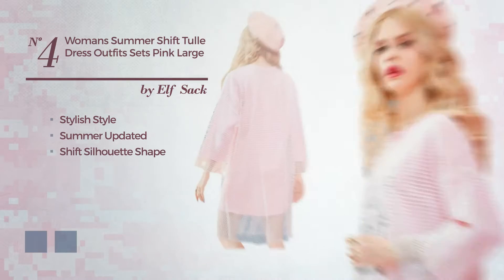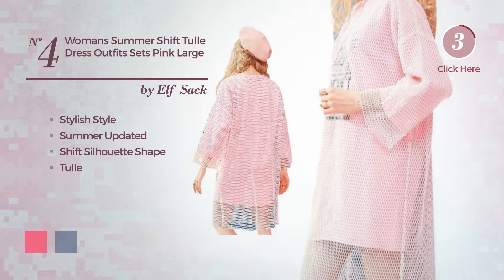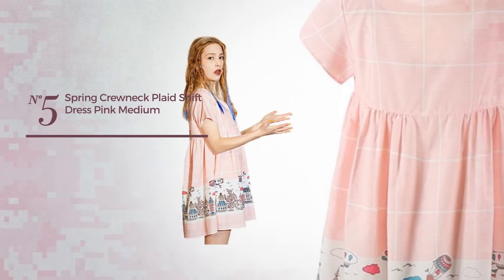Number four: a hybrid of stylish and feminine in this summer optimal shift silhouette dress, including a tool made of loose fabric. The available color variations include hot pink and greenery.